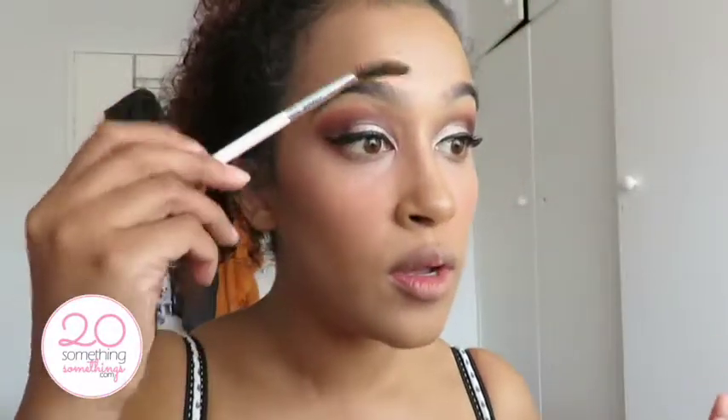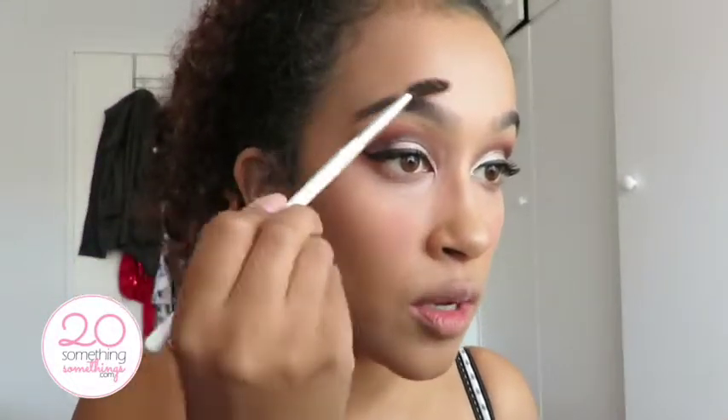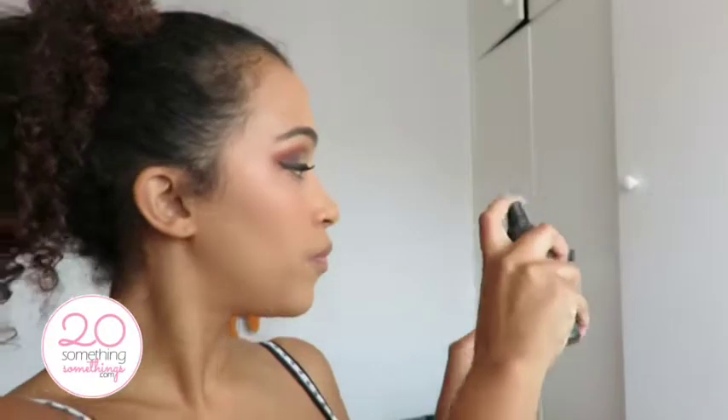I didn't do my brows because I'm going for a natural brow look — I don't want the brows to overpower the eyes. So I'm just going in with my spoolie and I always like to spray it with some NYX finishing spray, then apply that in there. That just helps keep my eyebrows in place because I've got some naughty eyebrows.